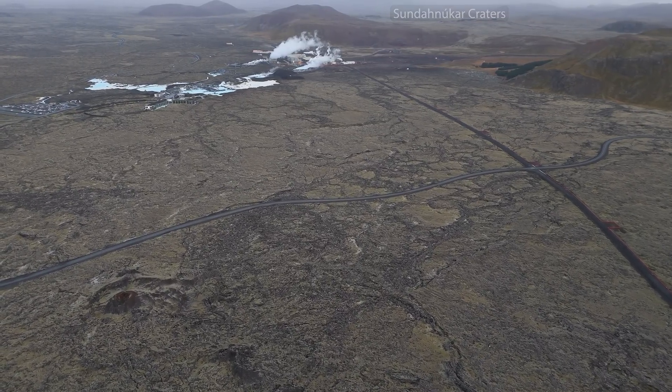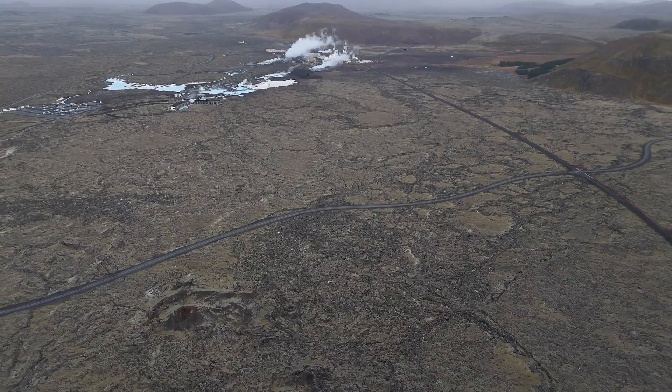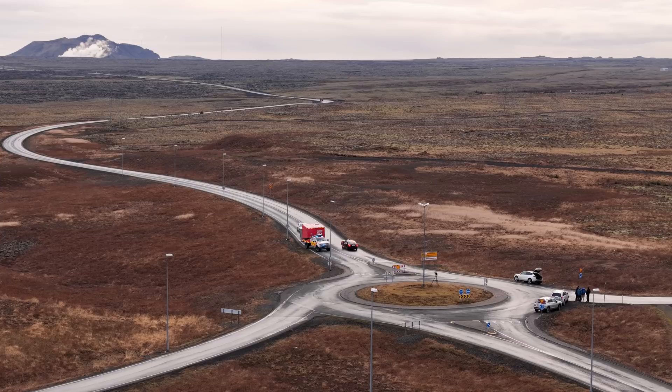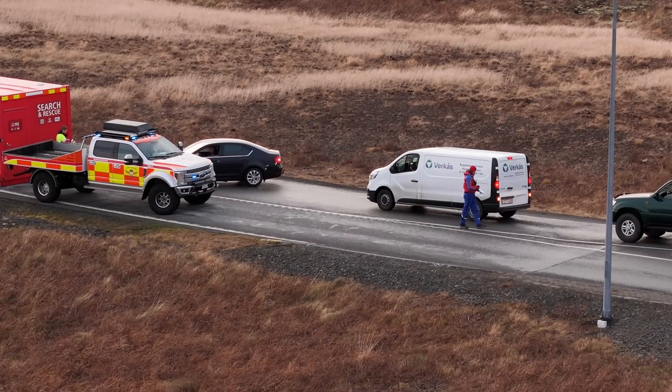I did actually scan this area with a thermal drone almost daily before this disaster in town, and then access to it was closed. So I simply can't get there now, and I wish I could, because I would like to see if I could detect any changes. I will continue to try.